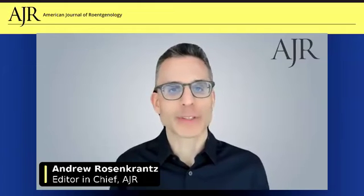I'm Andy Rosenkranz, Editor-in-Chief of AJR, and I'm here today to discuss the article with its senior author, Dr. Mark Hammer, assistant professor of radiology at Brigham and Women's Hospital. Dr. Hammer, thanks so much for speaking with us. Thank you for having me.